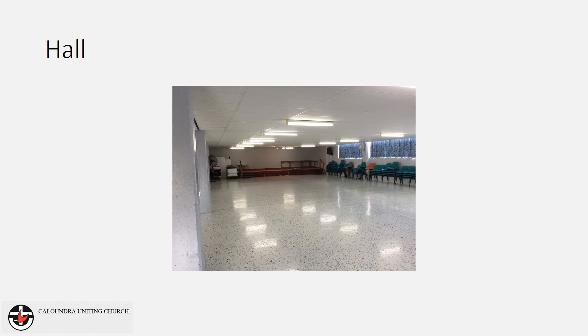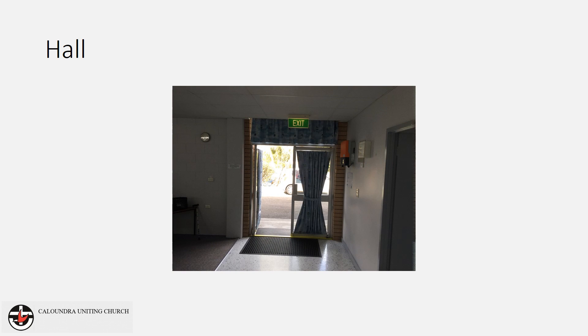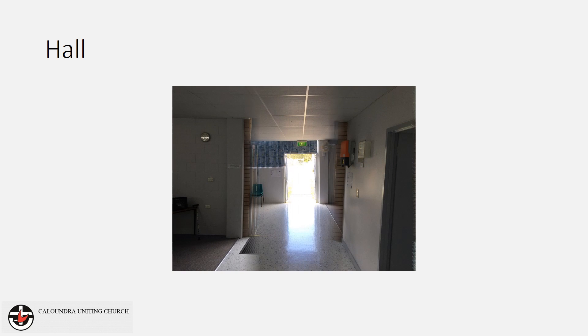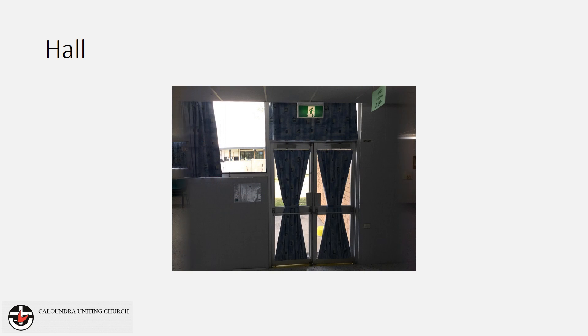If you are in the hall there are three exit doors. The first is located beside the kitchen, the second leads out to Orm Street, and the third door is located near the amenities.